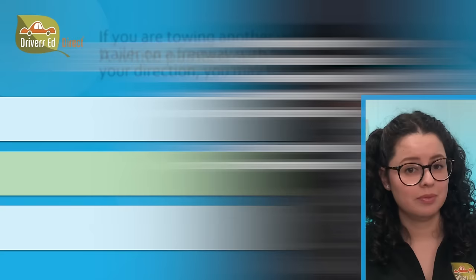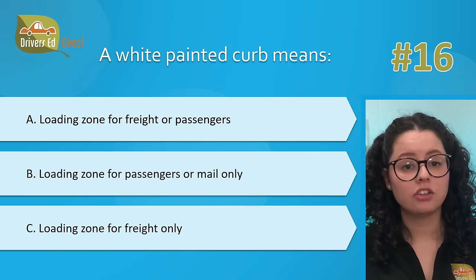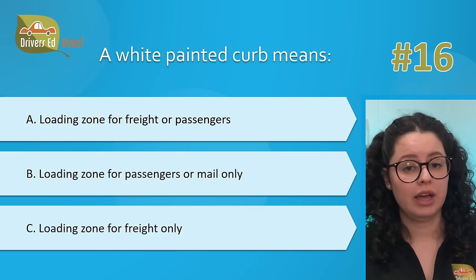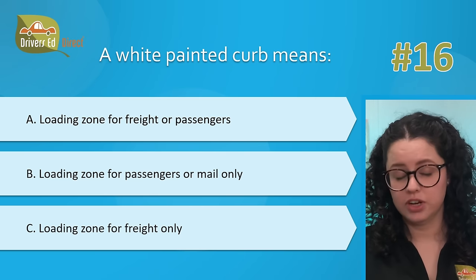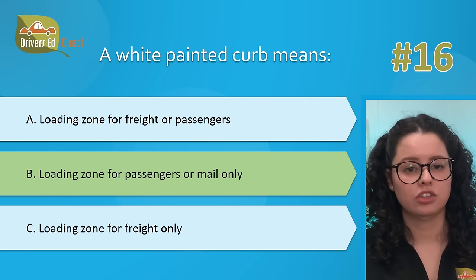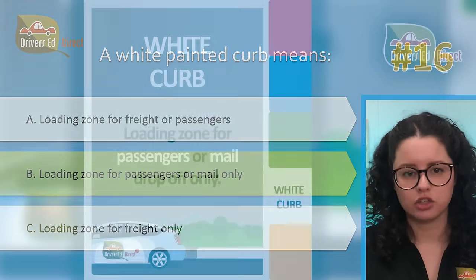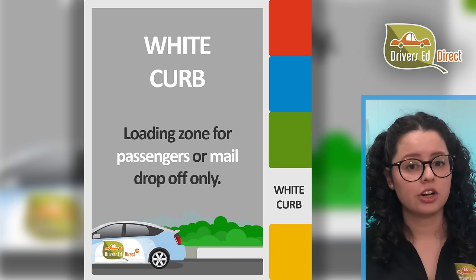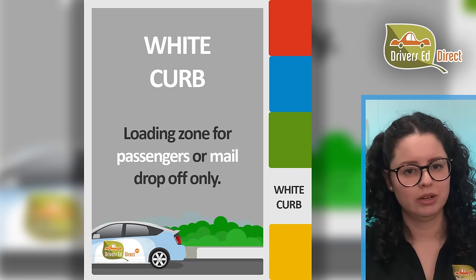Hardest question number 16. A white painted curb means: A, loading zone for freight or passengers; B, loading zone for passengers or mail only; or C, loading zone for freight only. Correct answer is B, loading zone for passengers or mail only. Painted colored curbs have special parking rules — white painted curbs allow vehicles to stop only long enough to pick up or drop off passengers or mail.